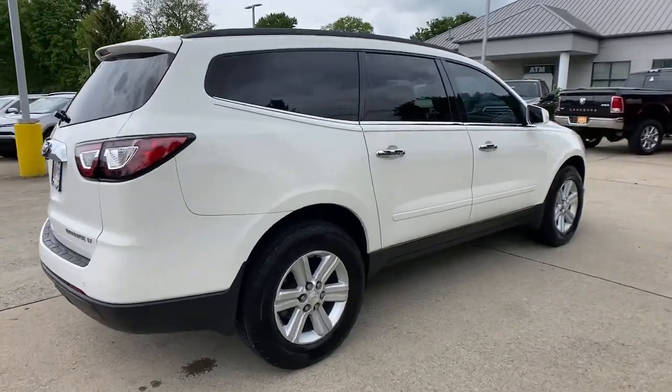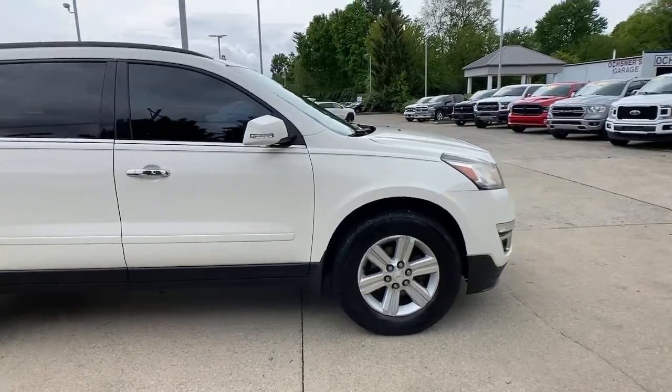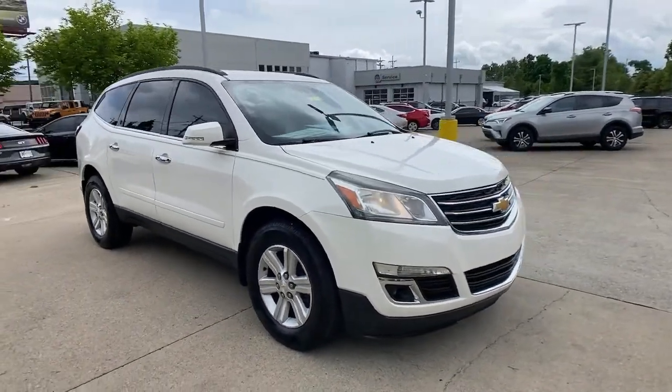You will love the features of this 2013 Chevrolet Traverse. This vehicle is an outstanding buy with fewer than 110,000 miles on the odometer.